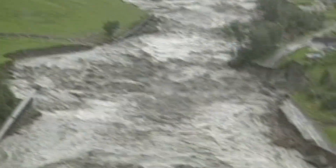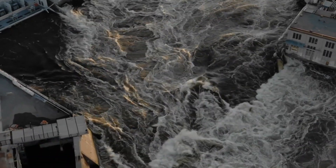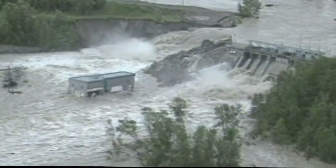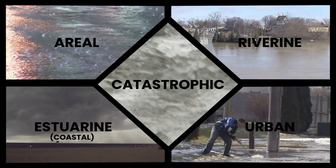And finally, catastrophic floods. As the name implies, these floods are particularly devastating and are usually associated with major infrastructure failures such as the collapse of a dam. They may also be caused by other natural disasters like a landslide, earthquake, or volcanic eruption, which changes the natural drainage channel in the area.